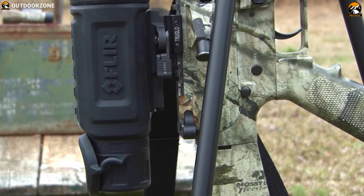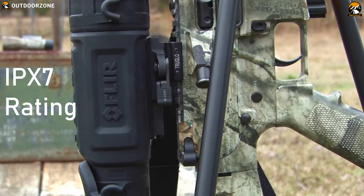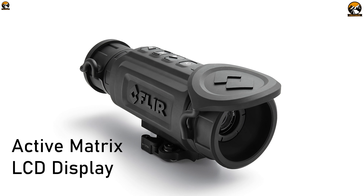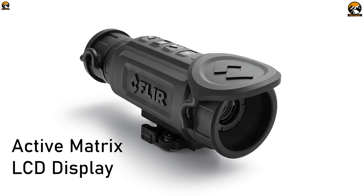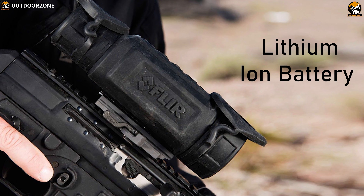Housed in a durable construction, this night vision scope comes with an IPX7 rating that allows it to be used in wet conditions with confidence. It features an active matrix LCD display that helps maximize your win chances, while its high-capacity lithium-ion battery offers nighttime view for up to 4 hours.